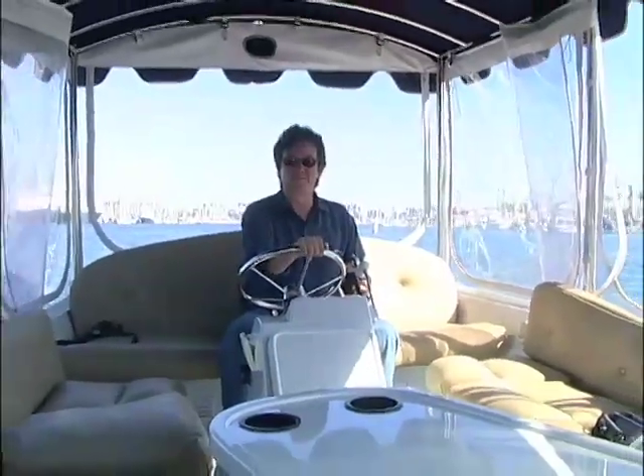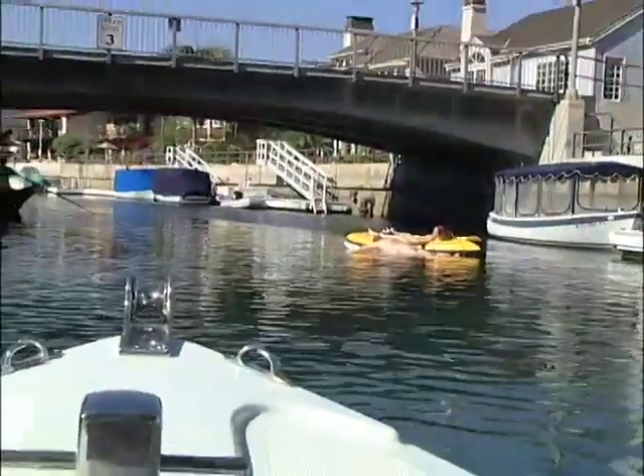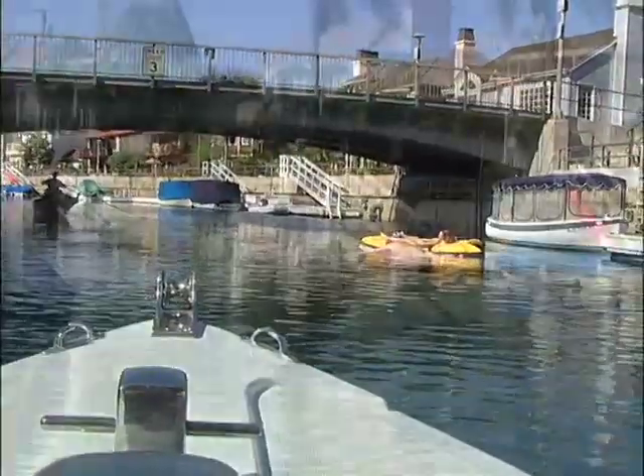Here's another great way to explore Long Beach: rent one of these Duffy electric boats and cruise Alameda Bay right around sunset. The boats will take you in and through the scenic canals around Naples Island, another popular area of Long Beach.